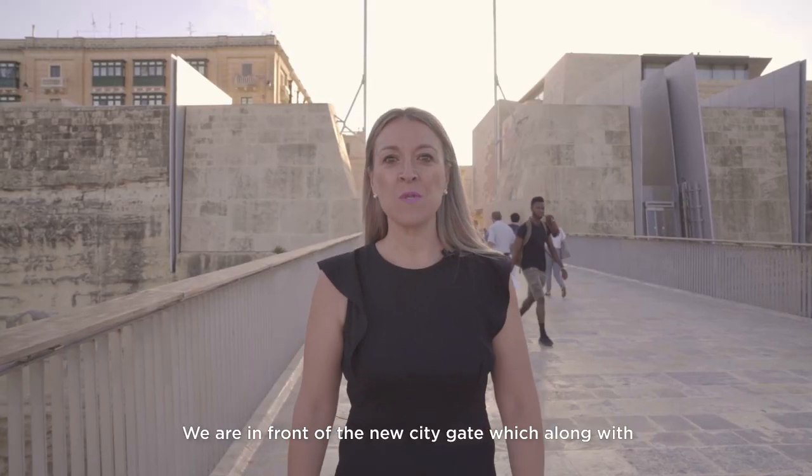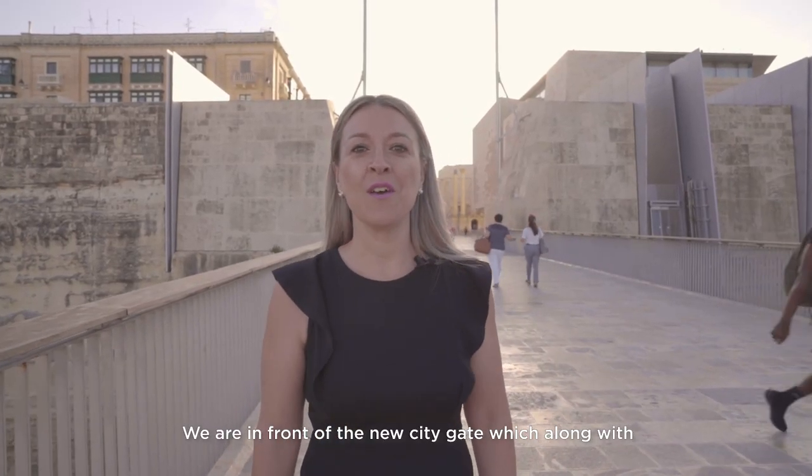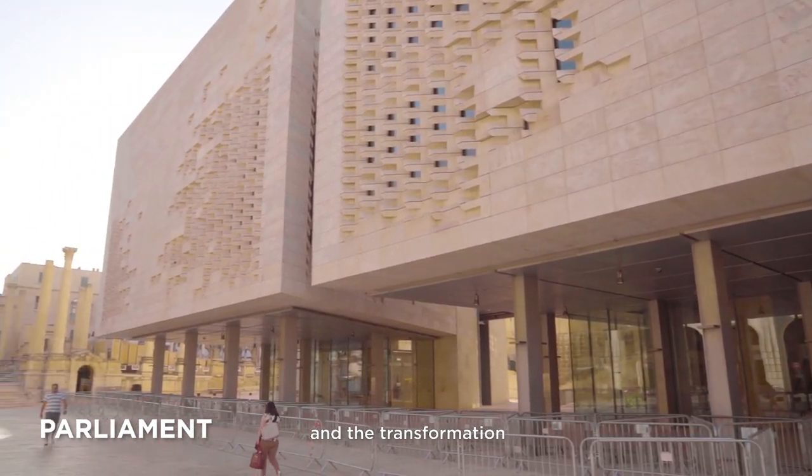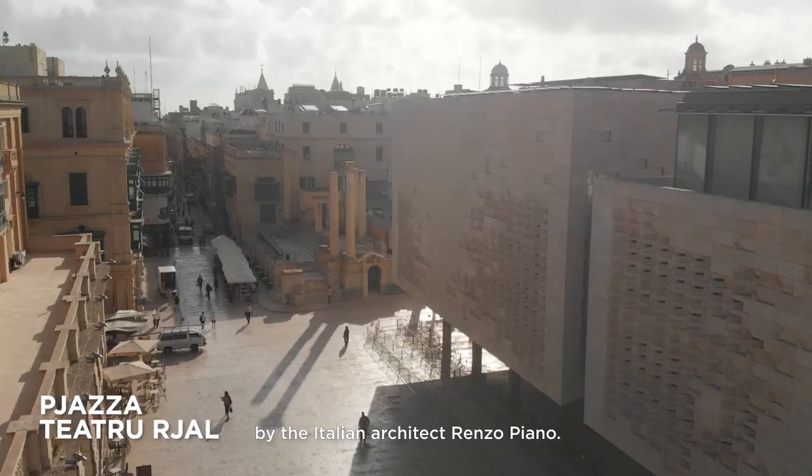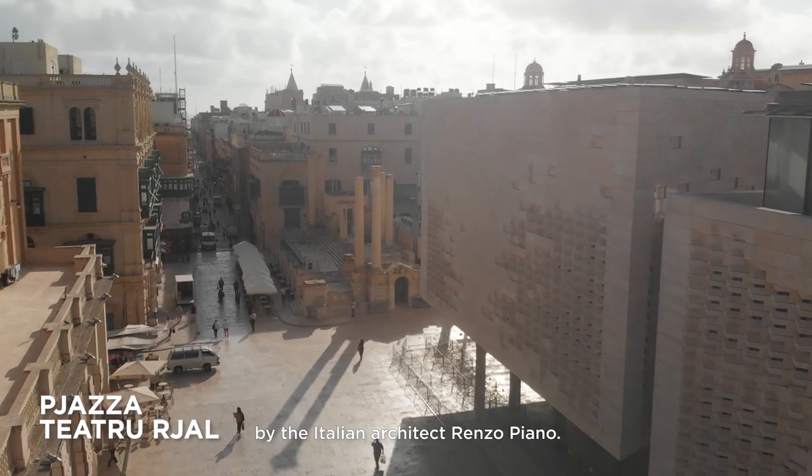We are in front of the new city gate, which along with the new Maltese Parliament and the transformation of the Opera House was recently redesigned by the Italian architect Renzo Piano.